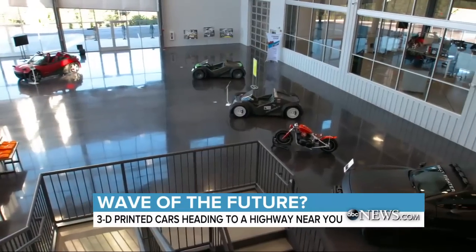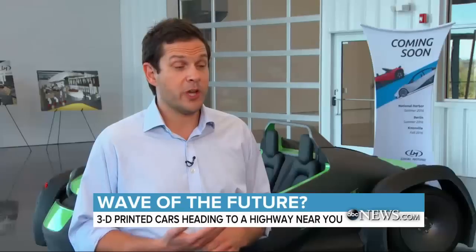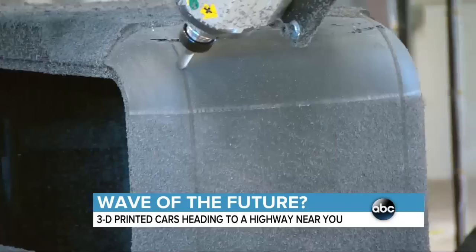Now the company has a new goal: to change not only how we build cars, but how we buy them. We call it design click print. You walk into one of our facilities, choose the body you want, choose the powertrain you want, then we print it while you wait, or you come back the next day and pick it up.